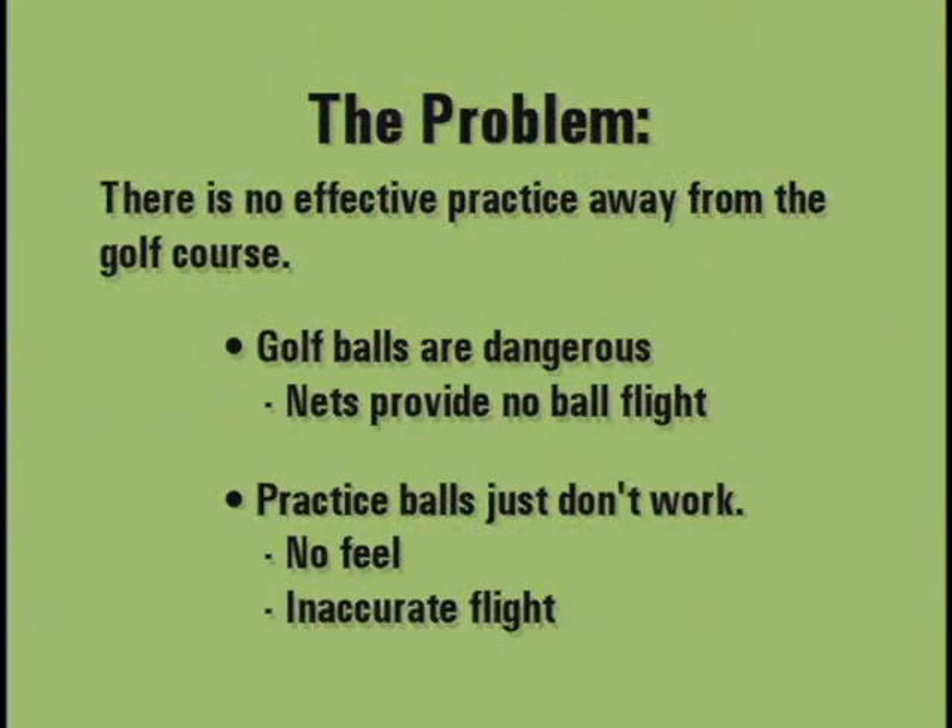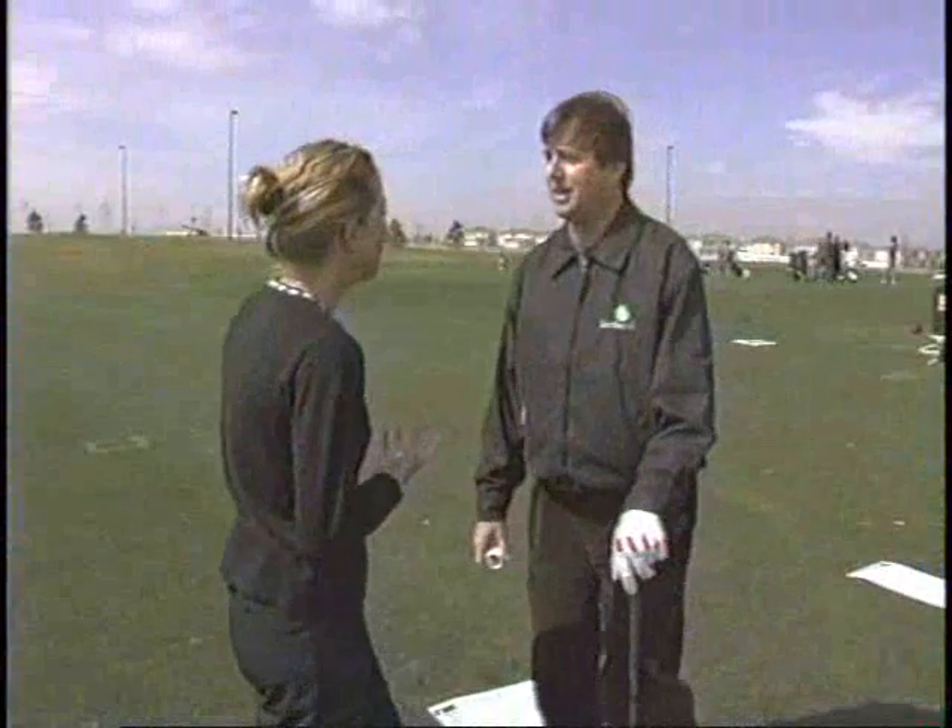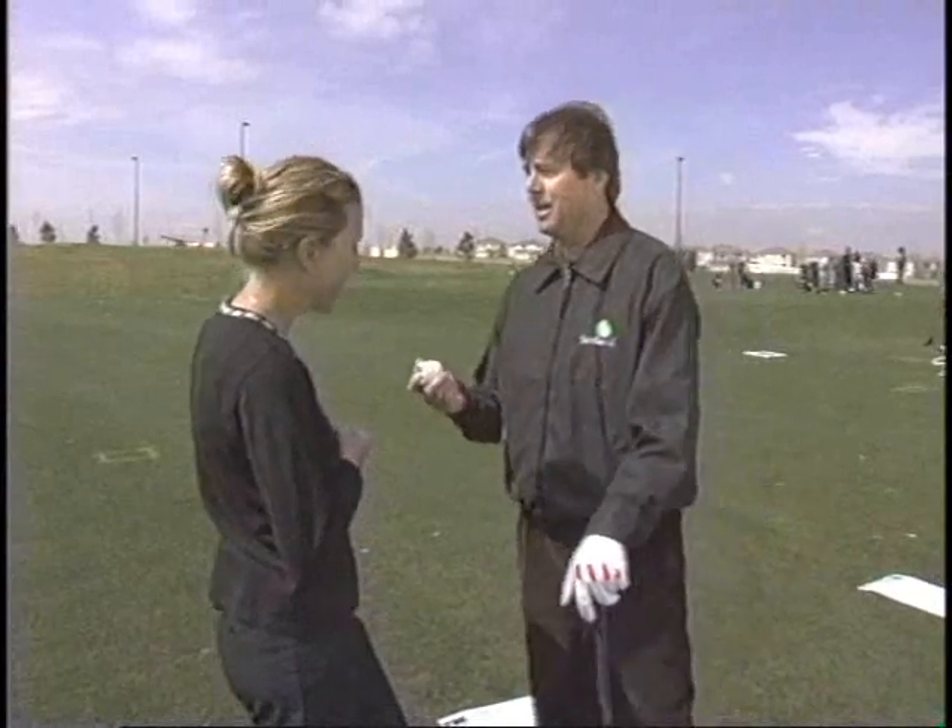The problem? There is no effective practice away from the golf course. Golf balls are dangerous. Nets provide no ball flight. Practice balls just don't work - no feel and inaccurate ball flight. So John, why does it work? It's amazing, isn't it? It looks like a napkin ring yet flies exactly like a golf ball. How is that possible?